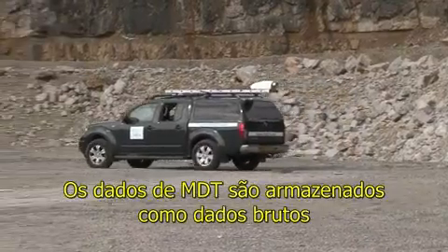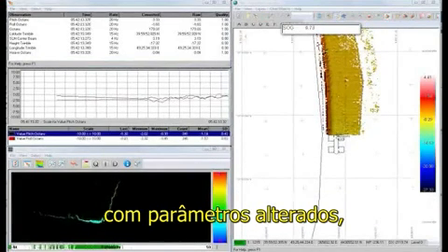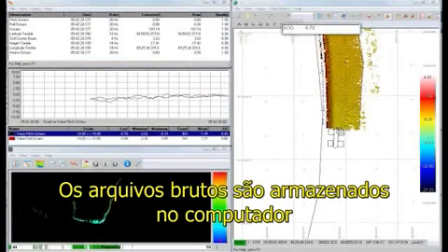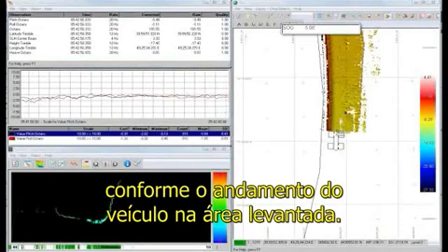The Dynascan data is stored as raw data and can be replayed at a later date with various parameter changes, which will not affect the original files. Raw data is recorded on the computer with progress being shown on the screen as the vehicle moves through the survey area.